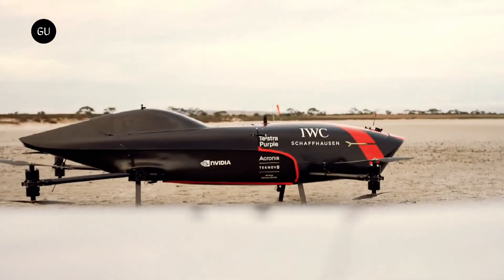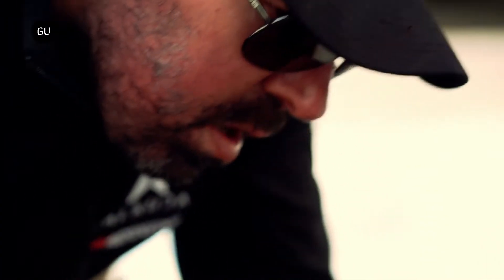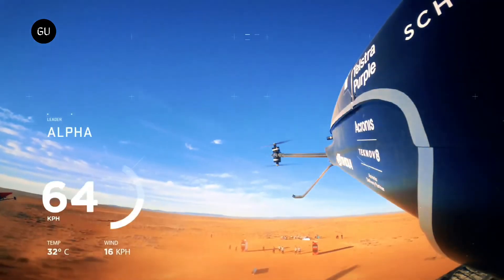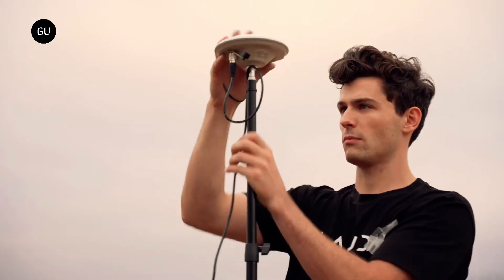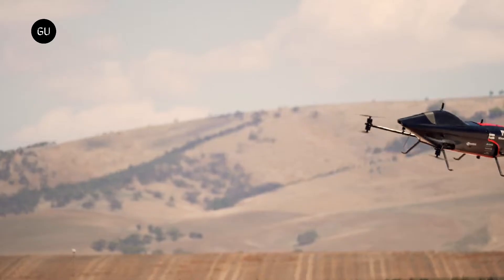The Airspeeder MK4 is powered by a 1000 kW turbo generator that feeds power to the batteries and motors. Specifically designed for use in eVTOLs, this revolutionary technology allows green hydrogen to be used as fuel, providing safe, reliable, and sustainable power over long distances and flight times.